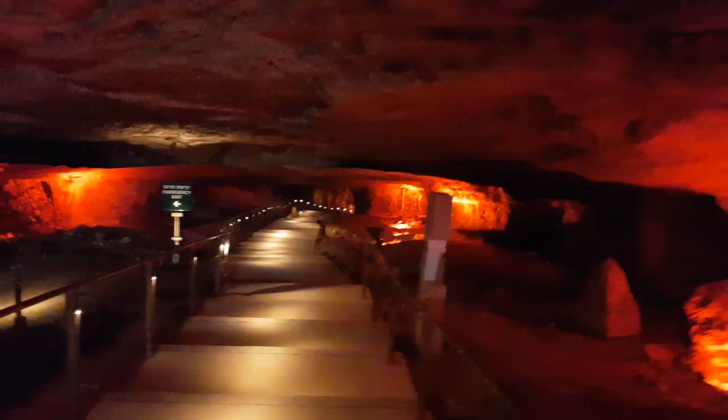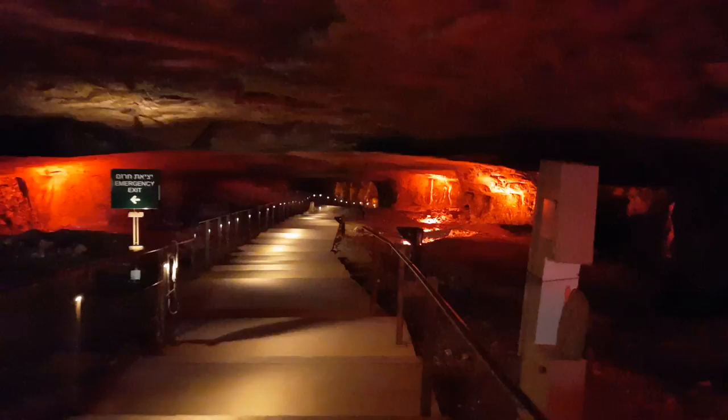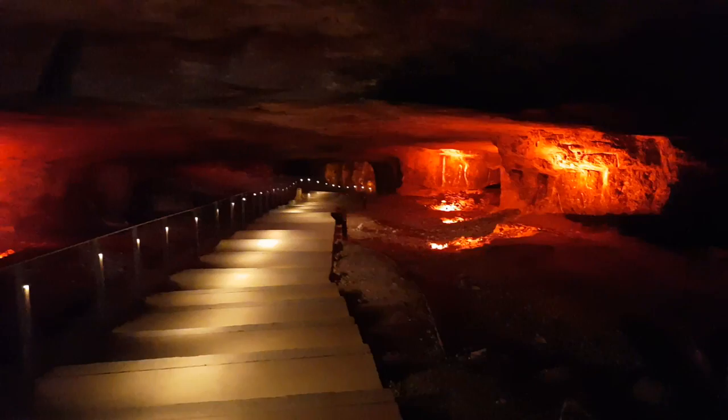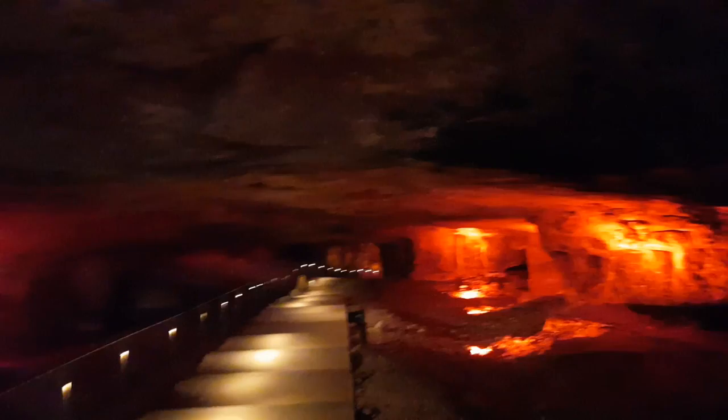I'm almost the only one here — I've seen only two other visitors — mainly because it's very close to East Jerusalem and Damascus Gate, far away from all the main tourist attractions. But I'm almost sure that King Solomon used it to build the Jewish Temple.